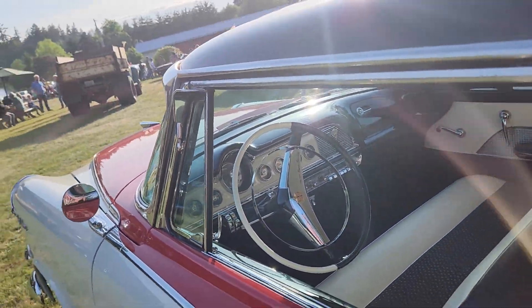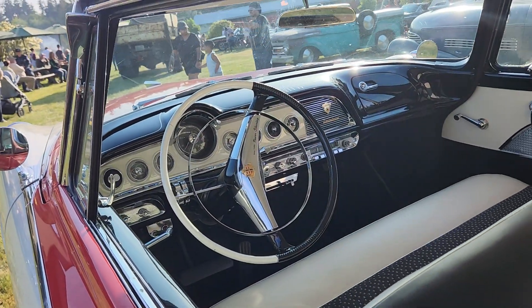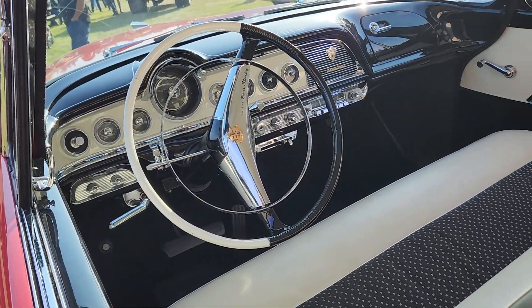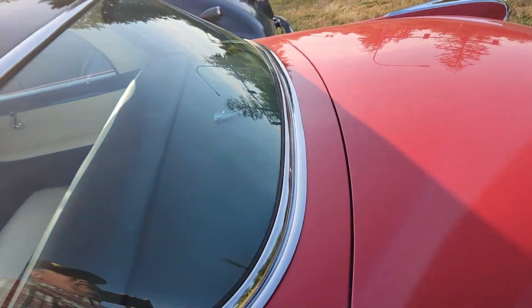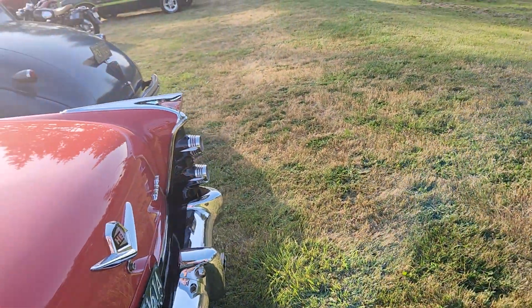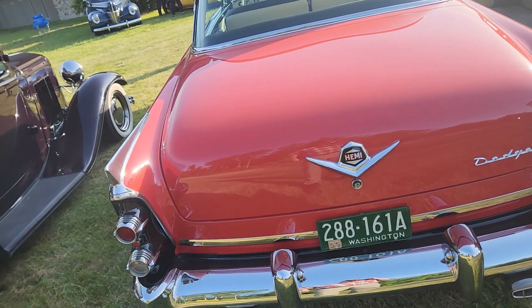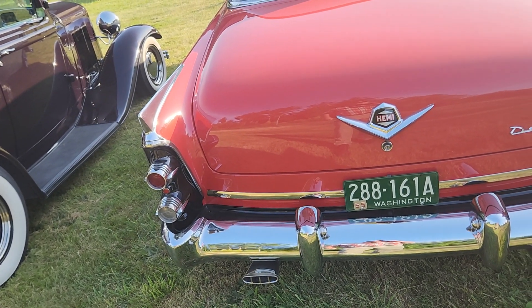Yes — nice chrome on the front of it. This here is a classic Royal Lancer, I think. What is it — DeSoto? Beautiful interior. Very nice, beautiful paint, and that's one thing I like about these old cars. It's a Dodge Hemi — 1955 — with a Washington State classic license plate.